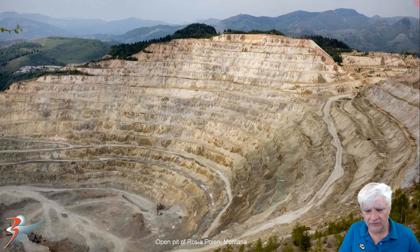It reminds me of the open pit mine near Montana. Check this out — this huge open quarry. I wonder what they were mining on Mars, if they were mining there.